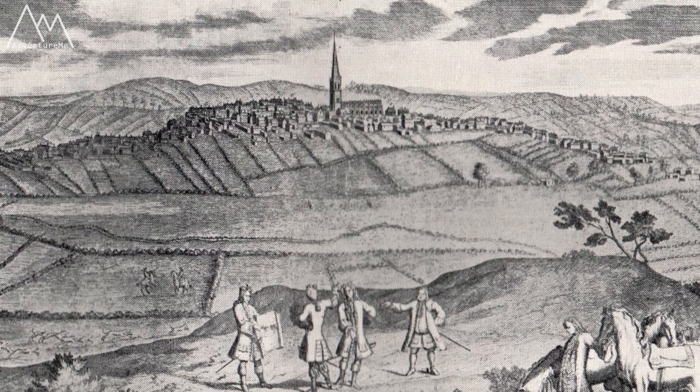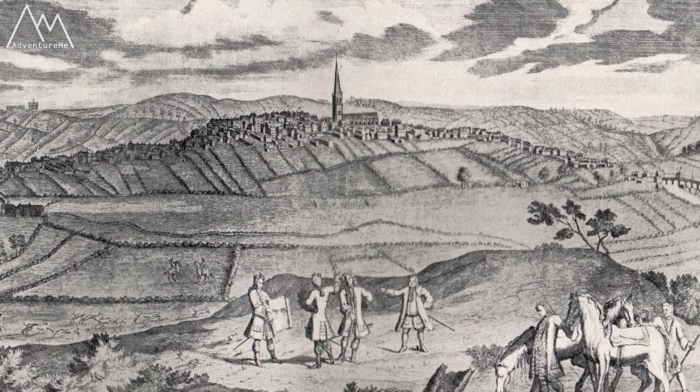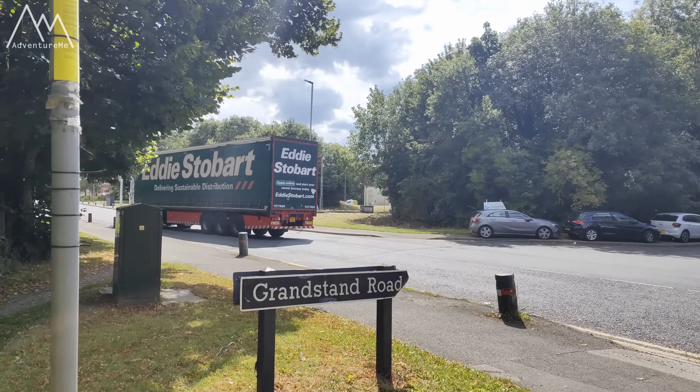We're actually here to look at something more historic from the 1700s that used to be right here on this whole site. This was known back in the day as the Outwood Plains - a big open space, flat and raised, so you could see for miles around from this point. Not anymore because of these huge warehouses.